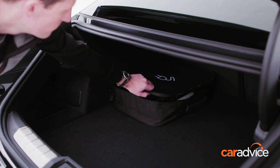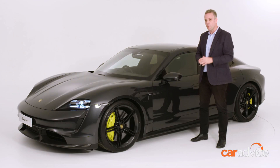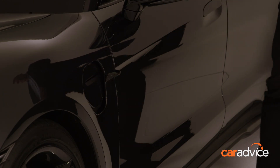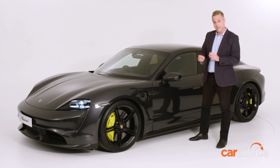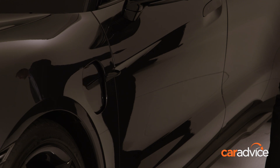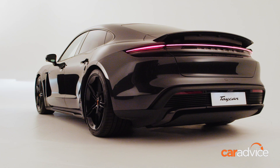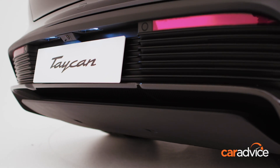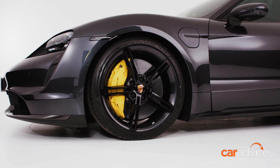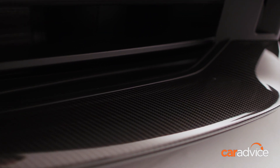If you are caught short out in public, Porsche also include a cable that will let you use the public network. Now, that's cool. It's not just electrified assets that set the Australian spec Taycan apart either. 20-inch wheels are standard on the 4S, whereas the Turbo S includes the 21-inch Mission E wheels and carbon ceramic brakes, as well as these lovely carbon fibre aero elements.